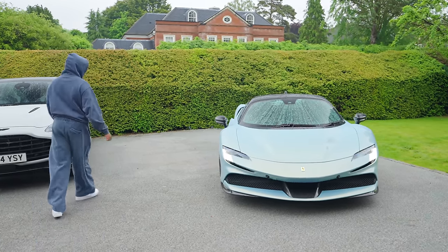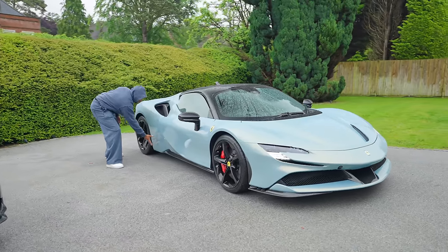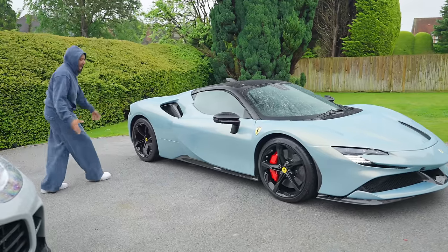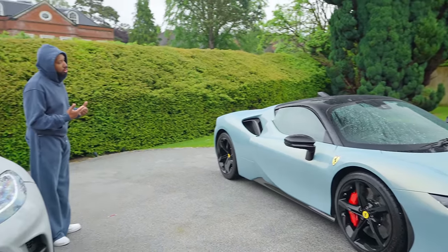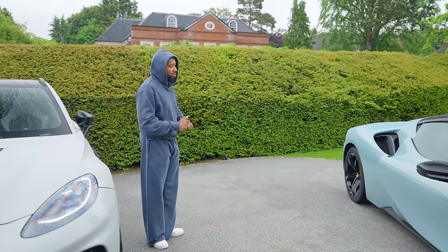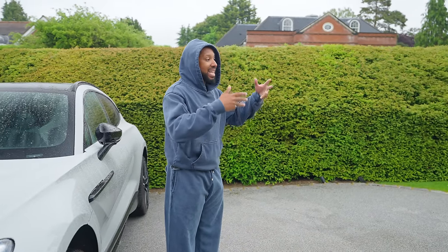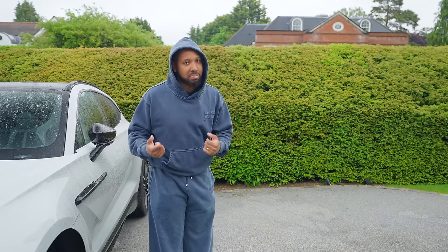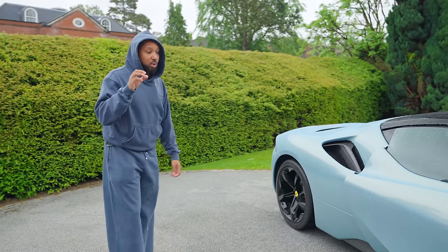If we take a look at the side profile, it keeps the traditional Ferrari design language of having this big panel here, but it just looks kind of unfinished, which I understand - but again it's a car that you have to let grow on you. This is their new design language for Ferrari, it's not the same old same old that we've got in the past. They're just trying to take a step into the future, and this was their first glimpse into the future of Ferrari. I think it's an amazing looking car, I think it works well.